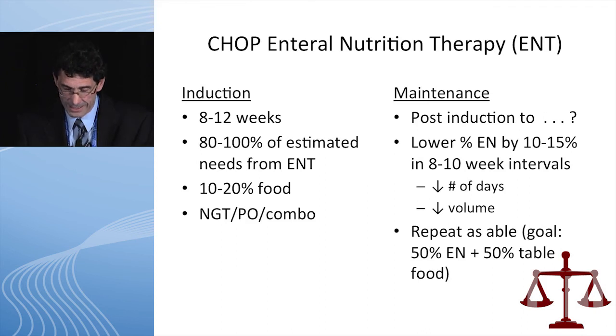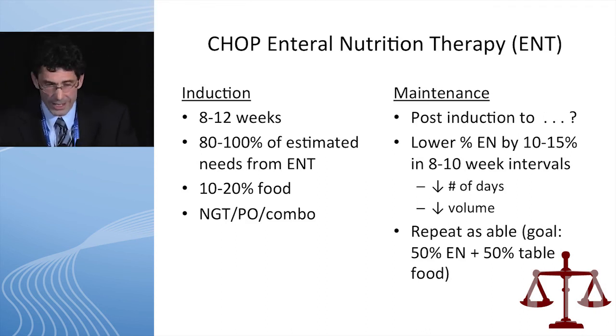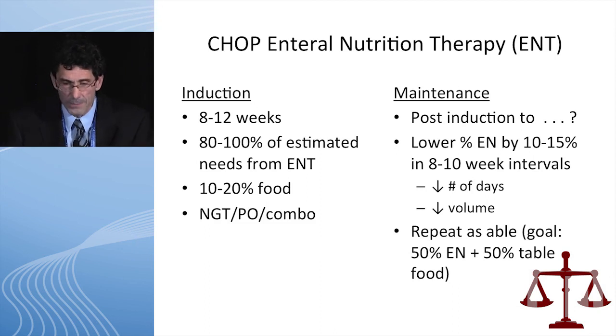One of the questions I get asked often is: how do you do this? For induction, I think we all know — it's 8 to 12 weeks, 80 to 100% of caloric needs, given by NG or PO. For maintenance, what we do at CHOP is once a person goes into remission — and no therapy works for everybody — the person has to go into remission on the induction approach. Then every two months, we decrease their enteral nutrition by 10 to 15%. You could decrease the number of days they get the infusion or the NG feeds, or some patients just want to decrease the volume. We keep repeating this until we get down to about a 50-50 table food to enteral nutrition.